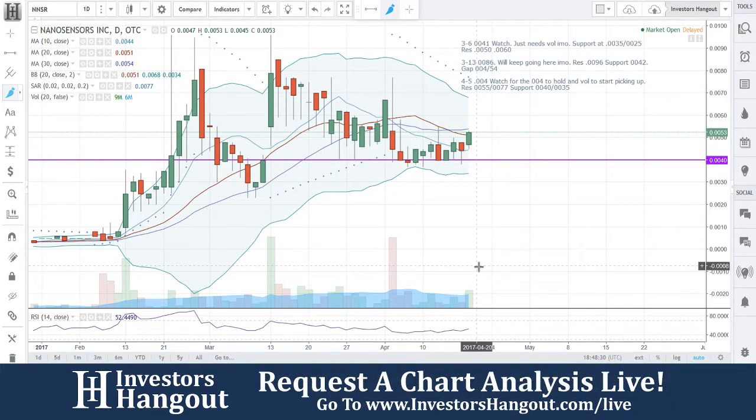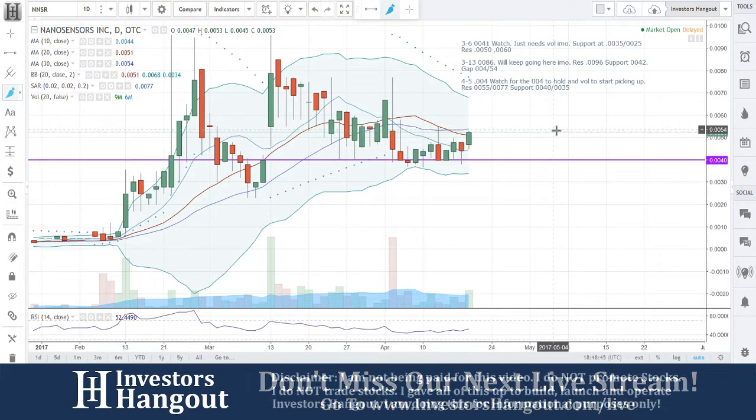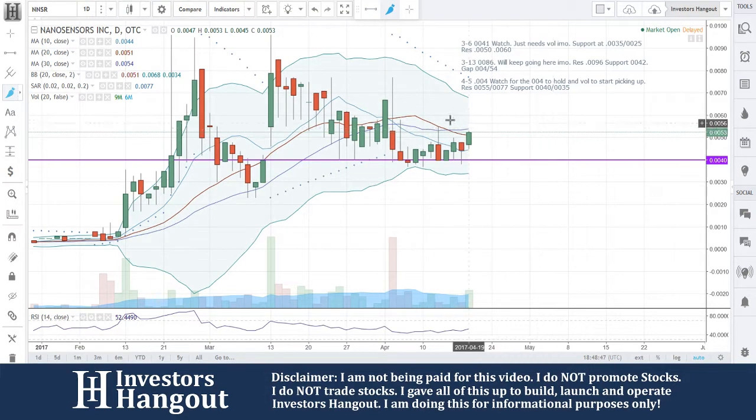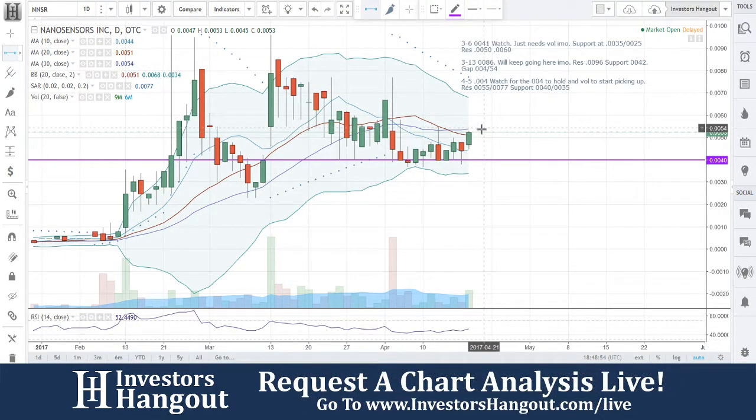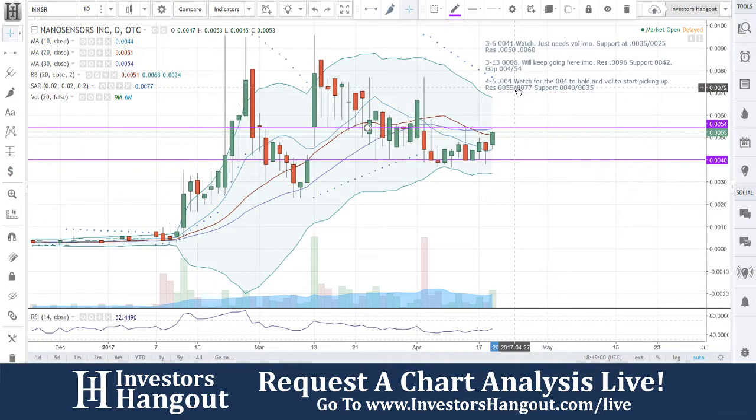Resistance is at $0.0055 and $0.0007. Those moving averages do move with the price, and that is exactly what you're seeing now — that's exactly why you see the shift in the support and resistance lines. Right now you're going to have a resistance line at the high of day, which was $0.0053, and that 30-day moving average is at $0.0054.